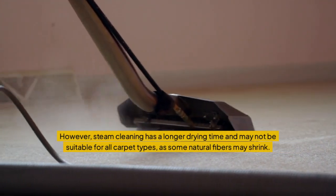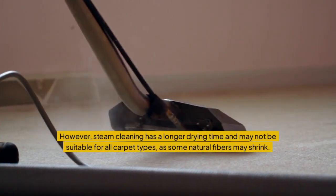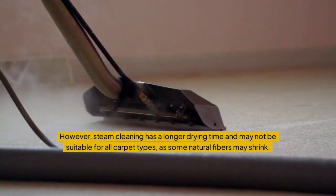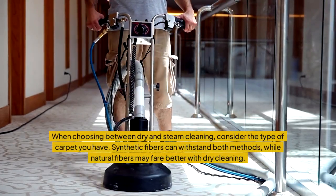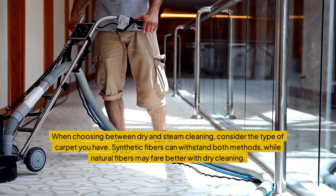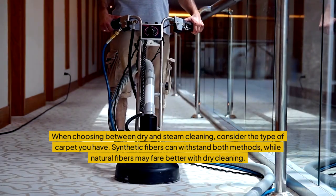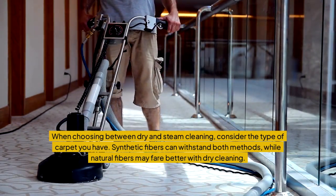However, steam cleaning has a longer drying time and may not be suitable for all carpet types, as some natural fibers may shrink. When choosing between dry and steam cleaning, consider the type of carpet you have — synthetic fibers can withstand both methods, while natural fibers may fare better with dry cleaning.